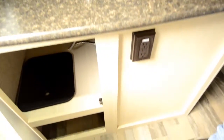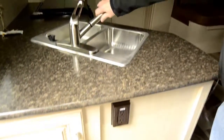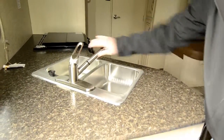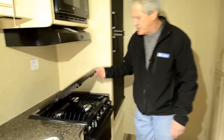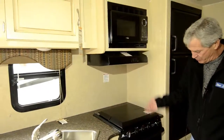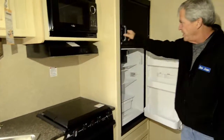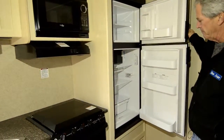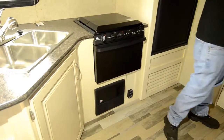Dual access to the deep cabinet here in the kitchen area. Nice kitchen faucets, stainless steel sinks, three burner range top with gas oven, microwave oven, a nice refrigerator, and a pantry area.